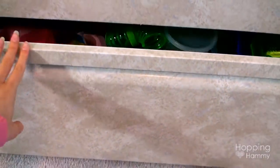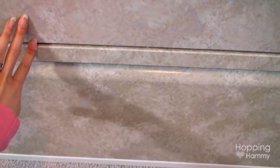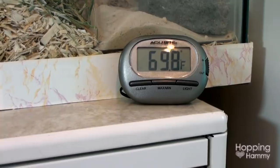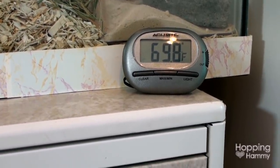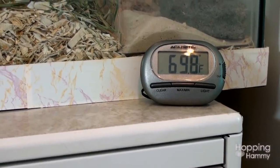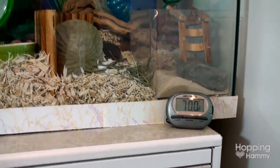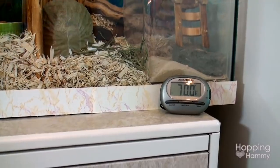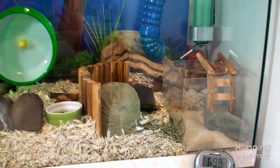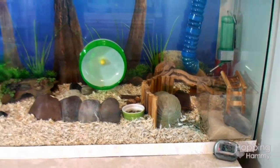The bottom drawer is basically a catch-all for random supplies: a dustpan, some extra wheels, masks for when I clean the cage — which sometimes I forget to wear and then I'm sneezing for the next day and a half — plus extra puzzle playgrounds, tubes, and some gloves. Above this unit I have a digital temperature gauge that shows the room temperature. It's very handy, especially when temperatures fluctuate in winter or spring — you can see it just switched to 70 degrees.